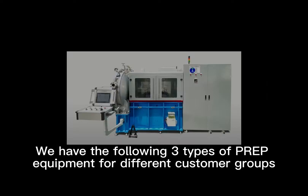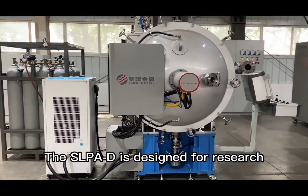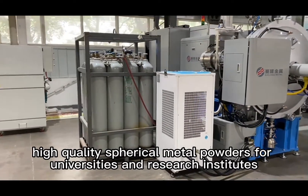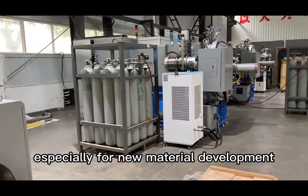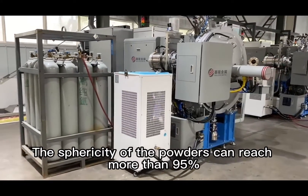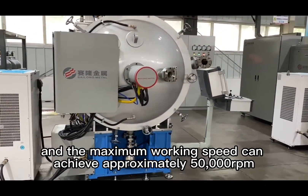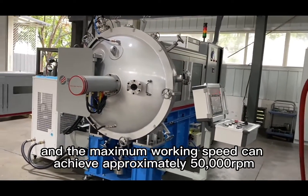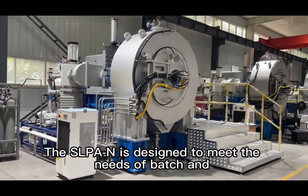Silong offers three types of PREP equipment for different customer groups. The SLP-AD is designed for research, experimentation, small batch, and diversified production of high-quality spherical metal powders for universities and research institutes, especially for new material development. The sphericity of the powders can reach more than 95%, the space requirement is 4 m × 3 m, and the maximum working speed can achieve approximately 50,000 RPM.